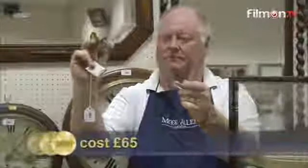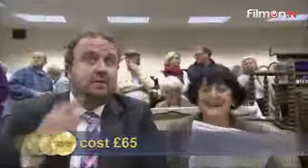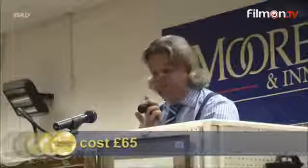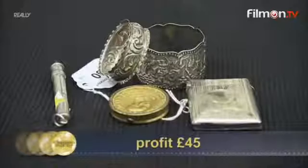James's mixed silver lot — including the mint box thanks to Anita — starts at £50 and sells at £110. James is narrowly in the lead. Now for Anita's photo album — it starts at £20 and sells at £55. Nothing to get too excited about, but touching gold.